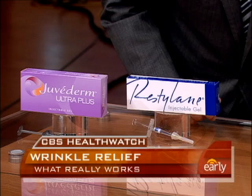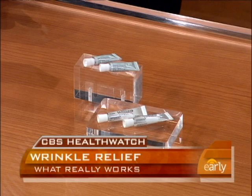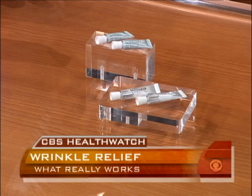These are prescription retinoids — Tazerac and Retin-A or Renova. These prescription retinoids can be used to improve the appearance of photodamaged skin, or skin that's been destroyed by the sun, and certainly early fine lines and wrinkles. The study showed, and dermatologists know this, that if you use prescription-strength retinoids on a regular basis, you can stimulate some new collagen in the skin.